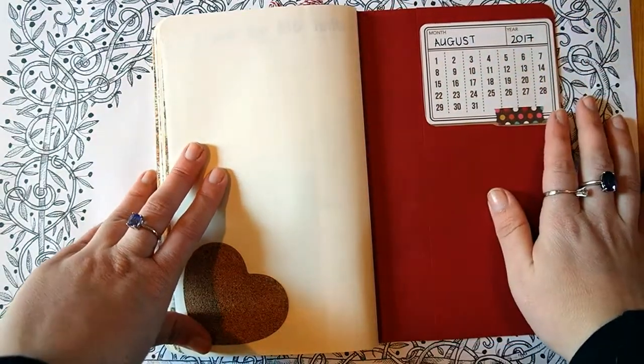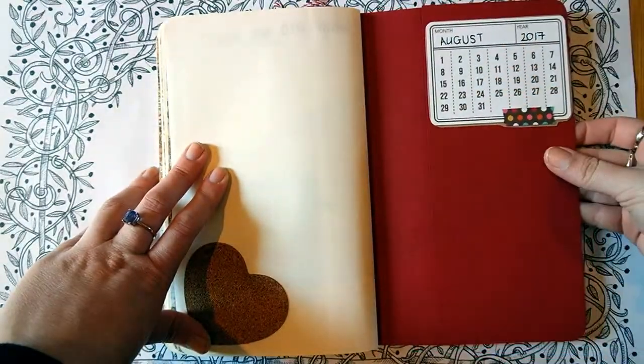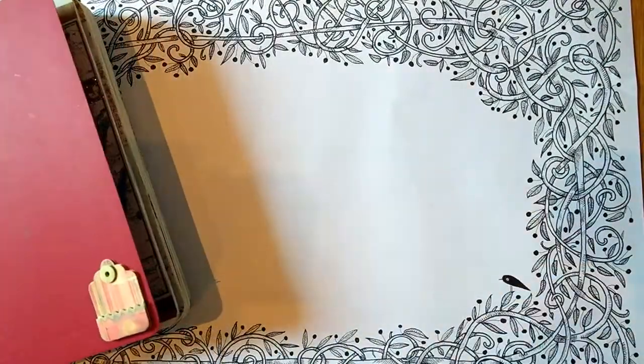Just also a little calendar at the back. And then, of course, the little Moleskine pocket at the back so that while I'm going, if there's anything I find, I can just tuck it in there until I'm ready to stick it in.